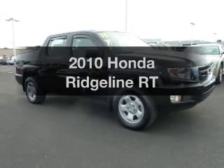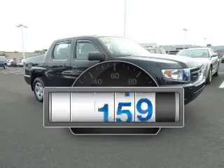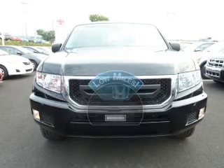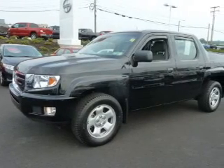Check out this 2010 Honda Ridgeline. This is the set of wheels you've been looking for. Get more for your money with this vehicle that features low mileage and dependability, with a solid 6-cylinder engine that responds smoothly to its 5-speed automatic transmission.